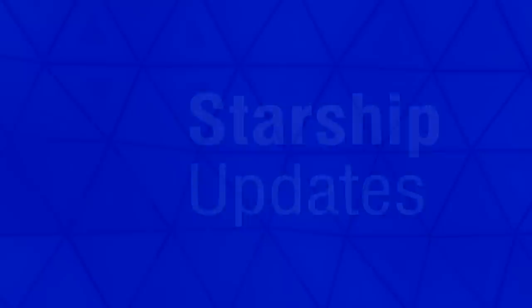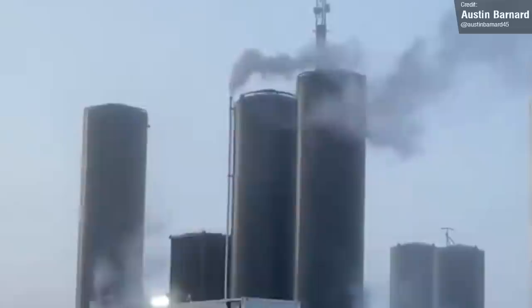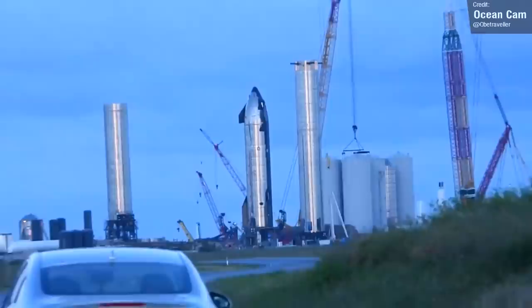The week kicked off with a bang on Monday the 27th, where we finally at long last saw the commencement of Ship 20's testing campaign. Though there was a slight hiccup early on — a few heat shield tiles were thrown from the nose cone during venting of the liquid oxygen header tank. Unfazed by the TPS mishap, SpaceX pressed on with Ship 20 testing, with Tuesday seeing the first cryoproofing test for Ship 20, with seemingly successful results.